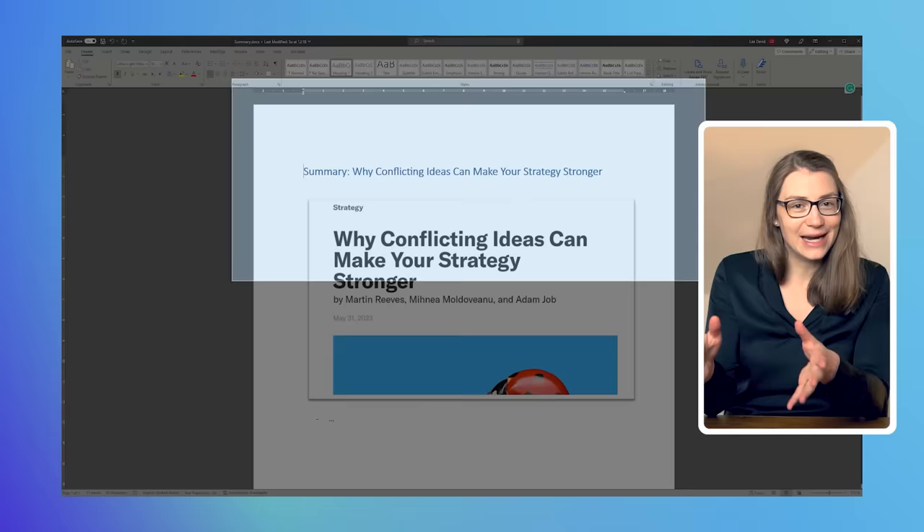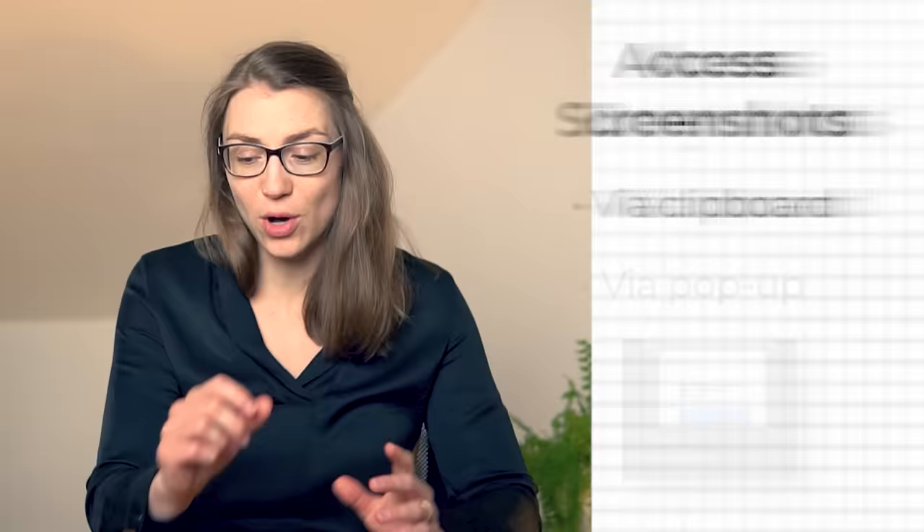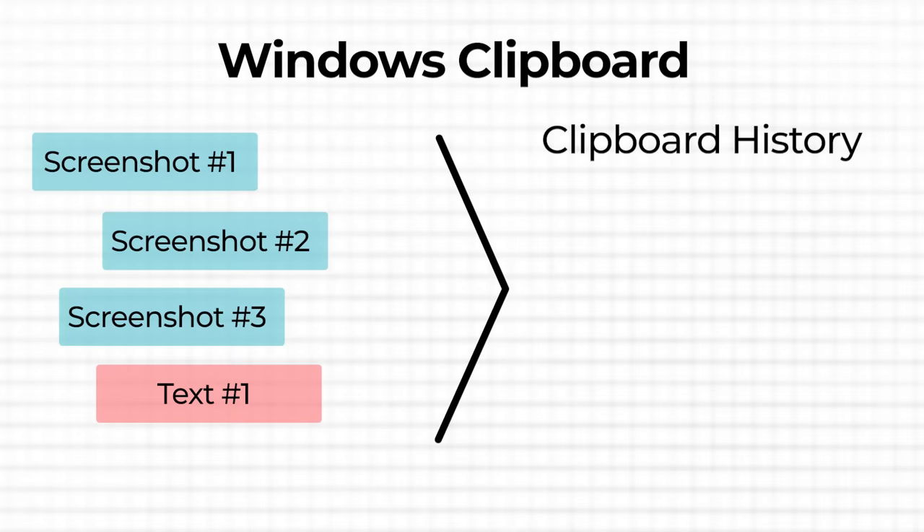If you want to capture a window, it will directly be highlighted once you hover above it. The screenshot will be saved in your clipboard, or you can press the popup that appears in the bottom right of your screen to immediately be able to edit or save the snippet. If you do not want to edit your screenshot right away but rather take several in a row or copy some text in between, you can access everything that you have just copied or snipped via the clipboard history.